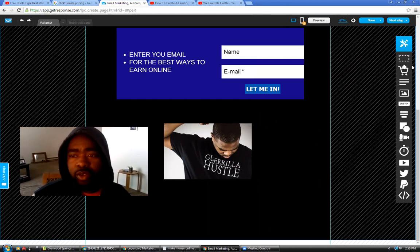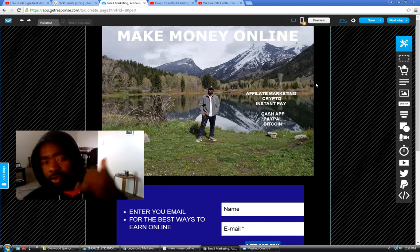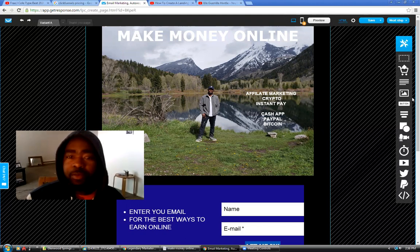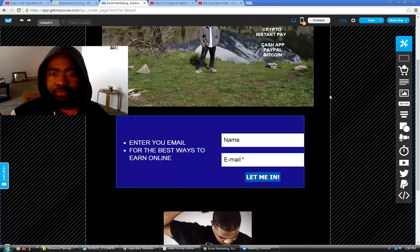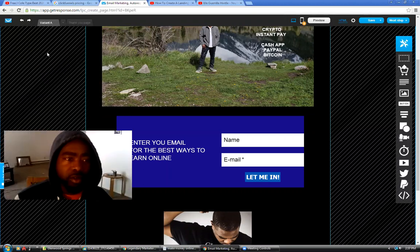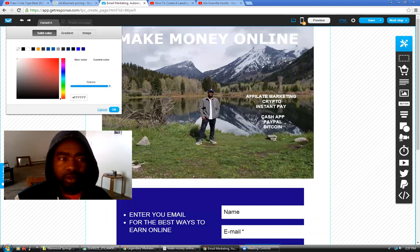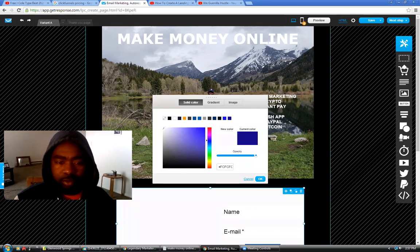There's another way to create landing pages through another system, but that system is like $50-57 a month. This is only $15 a month and it does everything — it has an autoresponder, you can create landing pages, you can create other things. I might mess with this more — I don't like the blue. I can make this box white, make the box black so it blends with the background, or change the background to white. It's pretty simple — you can just change the background color like that.